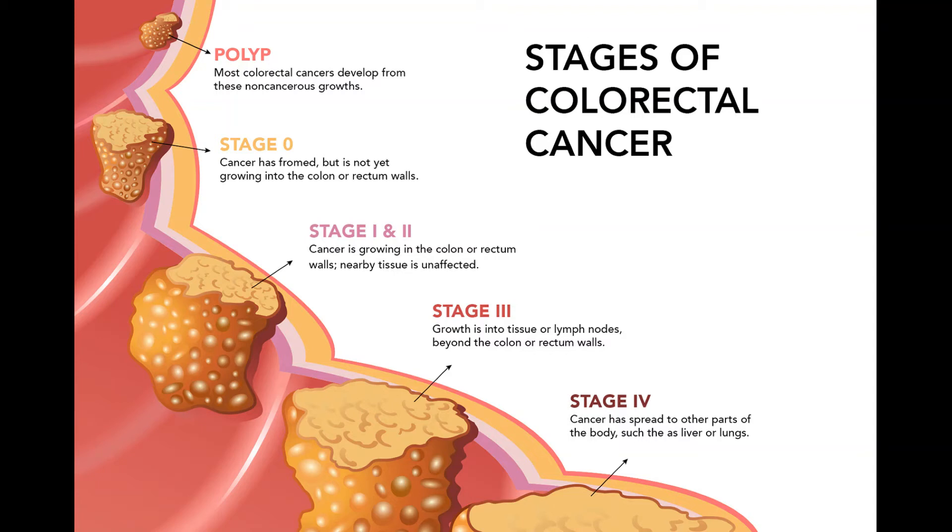Most people with stage 4 cancer will get chemo and/or targeted therapies. Commonly used regimens include: FOLFOX (leucovorin, 5-FU, and oxaliplatin); FOLFIRI (leucovorin, 5-FU, and irinotecan); CAPOX or XELOX (capecitabine and oxaliplatin); FOLFOXIRI (leucovorin, 5-FU, oxaliplatin, and irinotecan); any of the above plus a drug targeting VEGF such as bevacizumab, ziv-aflibercept, or ramucirumab, or a drug targeting EGFR such as cetuximab or panitumumab; 5-FU and leucovorin, capecitabine, or irinotecan with or without a targeted drug; cetuximab alone; panitumumab alone; regorafenib alone; or trifluridine/tipiracil. The choice of regimen depends on previous treatments and overall health.